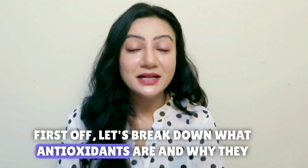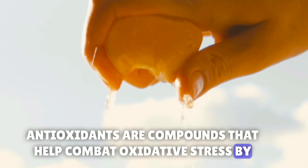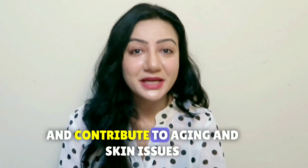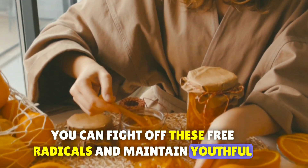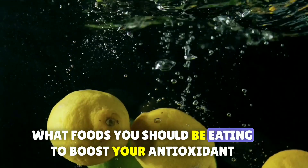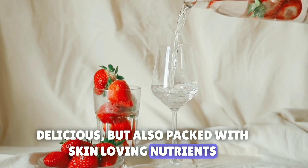First off, let's break down what antioxidants are and why they are crucial for our skin. Antioxidants are compounds that help combat oxidative stress by neutralizing free radicals. Free radicals are unstable molecules that can damage cells and contribute to aging and skin issues. By incorporating antioxidants into your diet you can fight off these free radicals and maintain youthful, glowing skin. Now let's get to the good stuff — what foods you should be eating to boost your antioxidant intake. I've got a list of top-notch foods that are not only delicious but also packed with skin-loving nutrients.